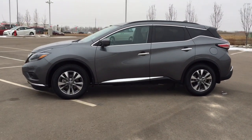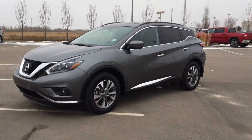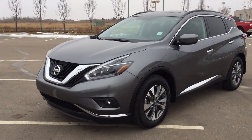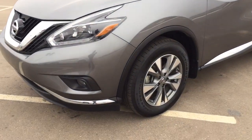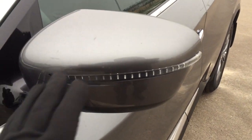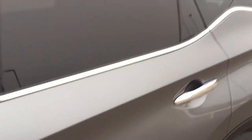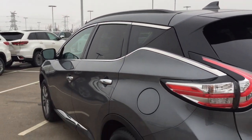A couple of the exterior features you'll see on this SV include its daytime running lights. You also have your fog lamps, and over on the side you have your 18-inch aluminum alloy wheels. You also have your integrated signal lamps as well as your foldable mirrors, your roof rack, and the color we're looking at today is gray.